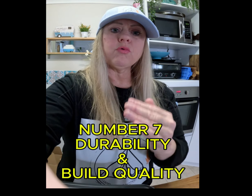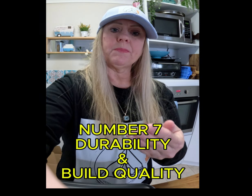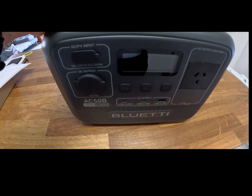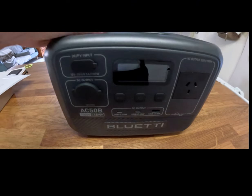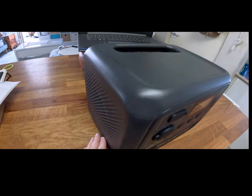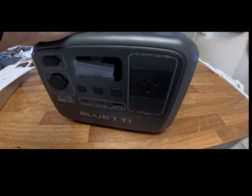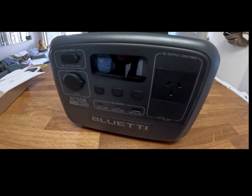Number seven is durability and build quality. A rugged design is a benefit when you're planning to use the power station outdoors. Look for models with sturdy construction and weather-resistant features. Looking at this model, it definitely looks durable. I love the one handle on an angle — it's solid and looks really strong. So it ticks that box.